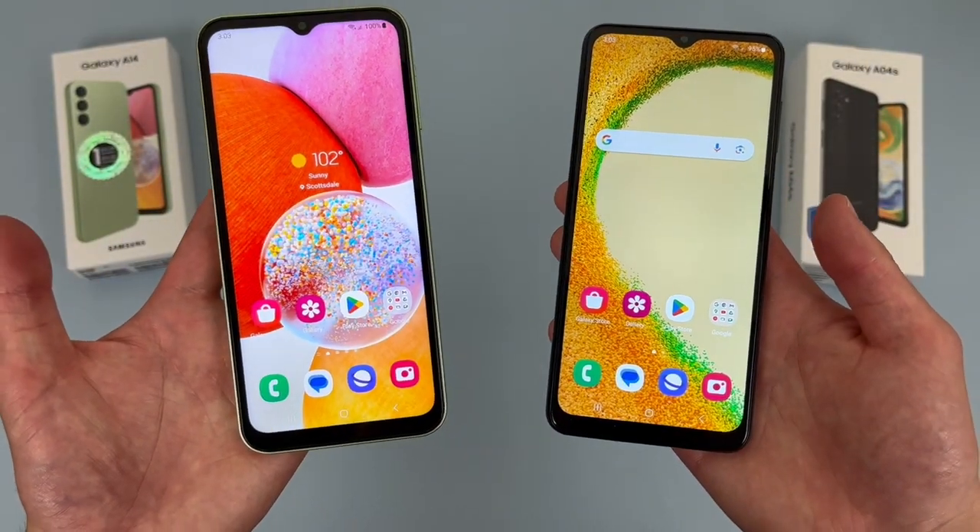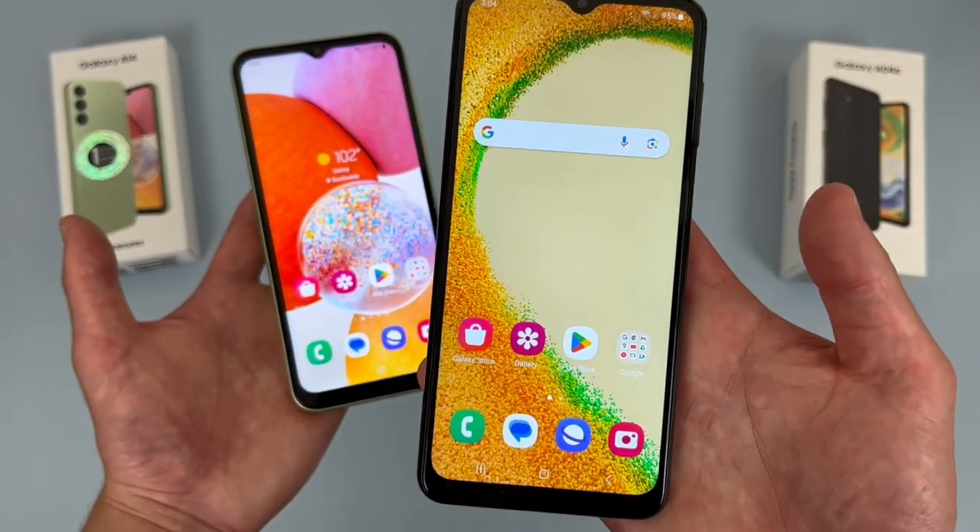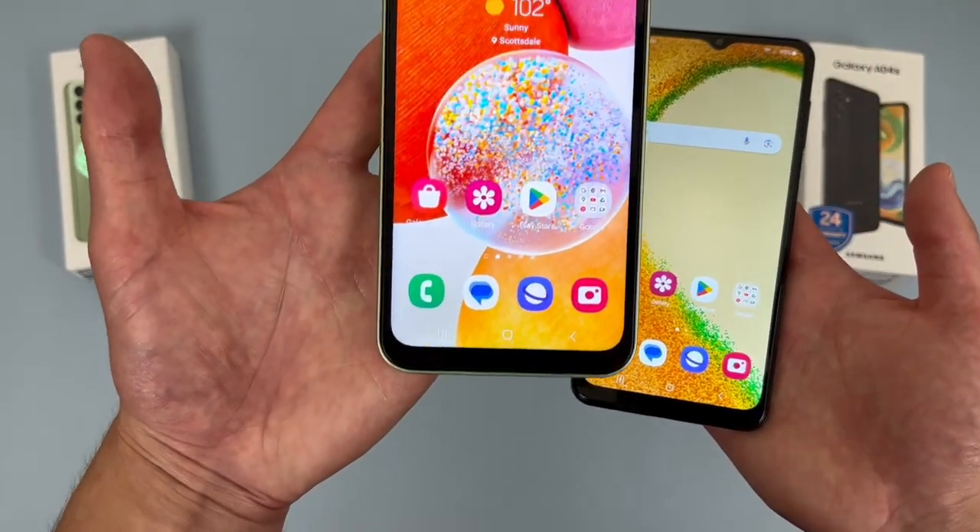Overall, if you do want the better display between the two, then while the A04S is really not bad for what it is, you will want to go with the A14.